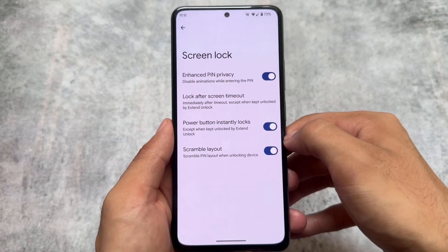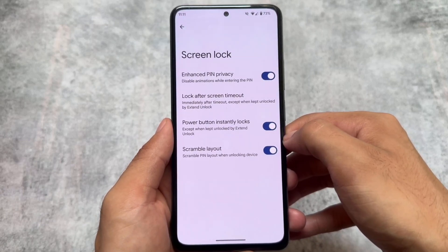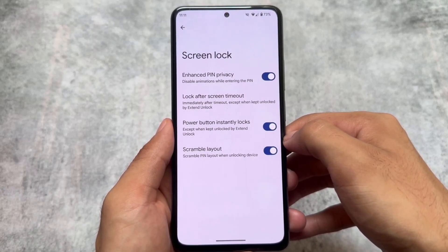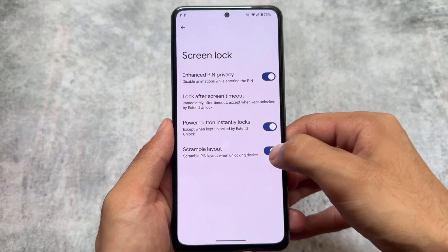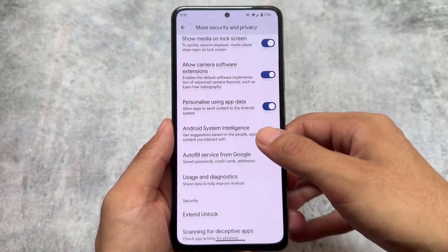Another good thing is the scramble PIN layout option — scramble pin layout while unlocking the device. This is present in the screen lock section. I personally love this feature; it's quite underrated and underappreciated, but it's actually quite useful.